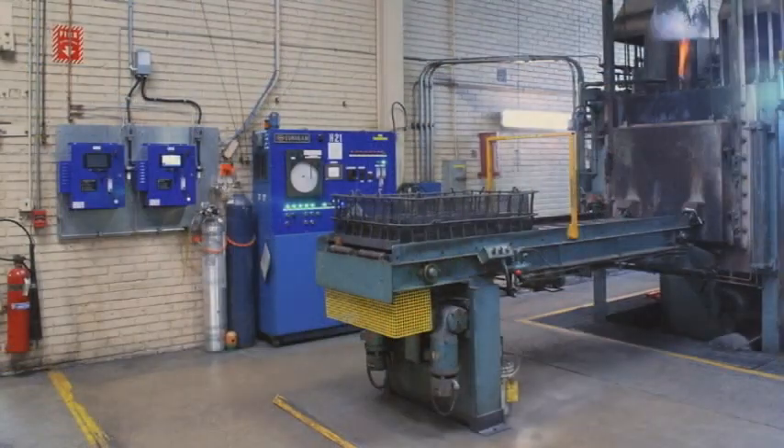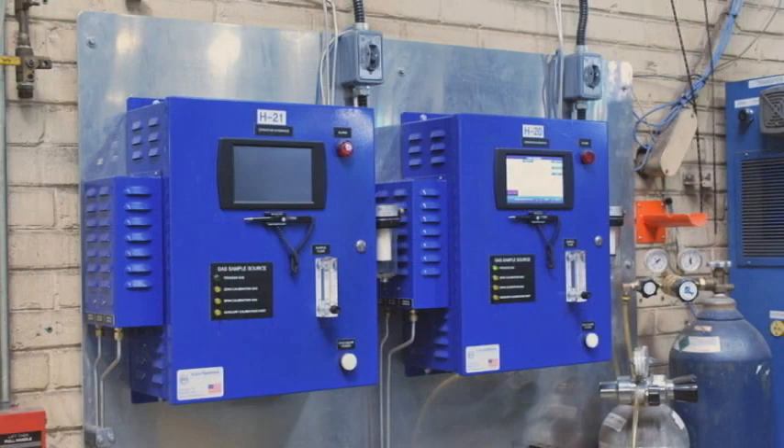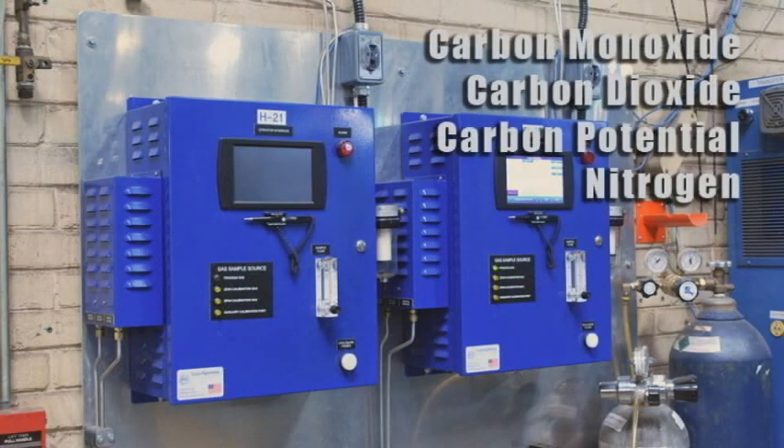Aero's carburizing furnaces are equipped with gas analyzers for accurate control of the carburization process — a significant improvement from earlier methods, which relied on oxygen sensors. The gas analyzers monitor such variables as carbon monoxide, carbon dioxide, carbon potential, and nitrogen in the furnace's atmosphere.